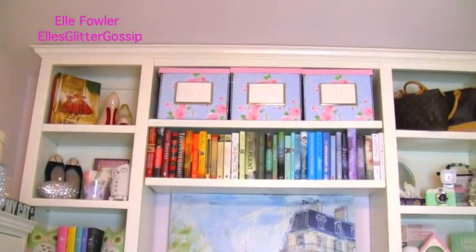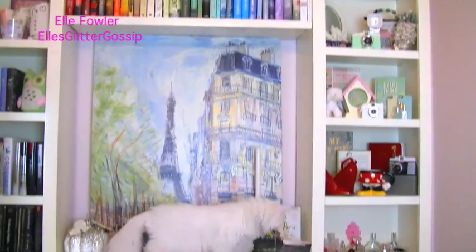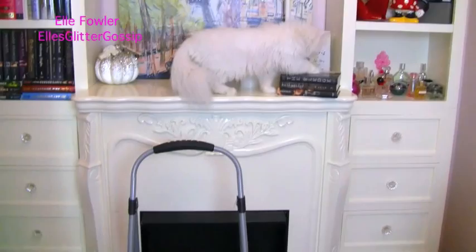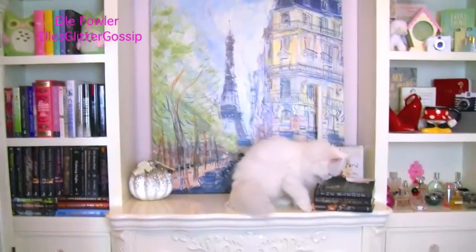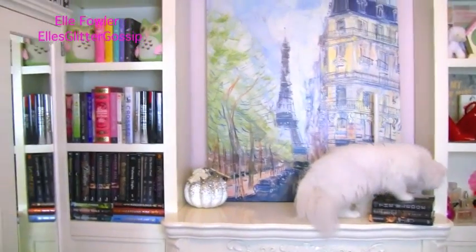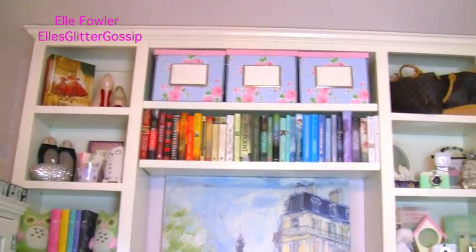I'm going to start off by giving you guys a brief overview of the entire bookcase and then I'm going to use this little step stool that I pulled out to be able to give you a more in-depth tour of each shelf.